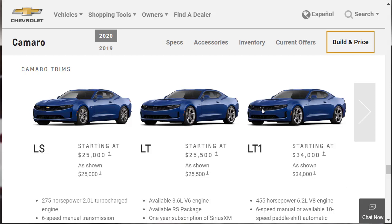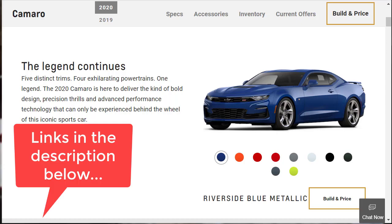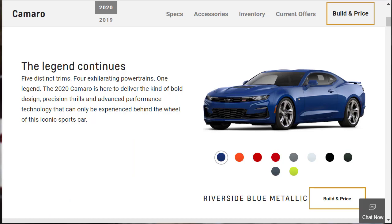Before we get started, I want to remind you to check out some of my other related build and price reviews — links are in the description below. I've done eight other Camaro videos, including a 2017 walk-around review. Chevrolet did a big refresh in 2016 and hasn't done a major refresh since, so a 2017 Camaro is broadly similar to a 2020. I've also done 22 Mustang videos and several Dodge Challenger videos, all linked below.